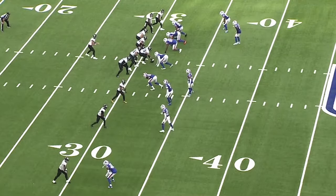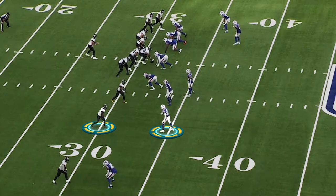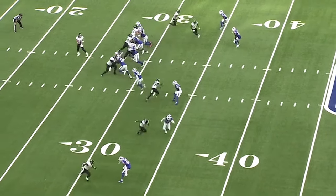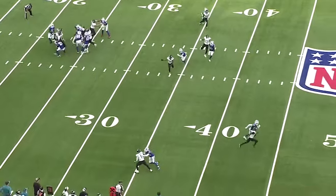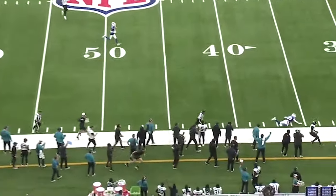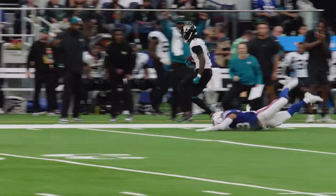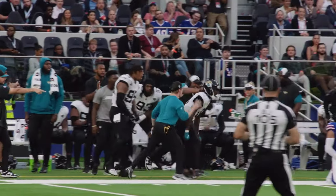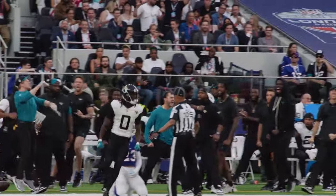This time the Buffalo Bills do it a different way. They're trying to put a safety on Calvin Ridley — Micah Hyde, can you believe it? — because they're bringing pressure. And Trevor has an unblocked defender bearing down on him. This is an impressive throw under pressure by Trevor. You talk about a great throw, standing in there, taking the hit, and dropping the ball in the bucket on the money. Unbelievable — a great way of taking advantage of a mismatch.